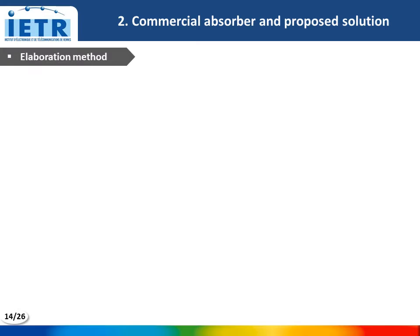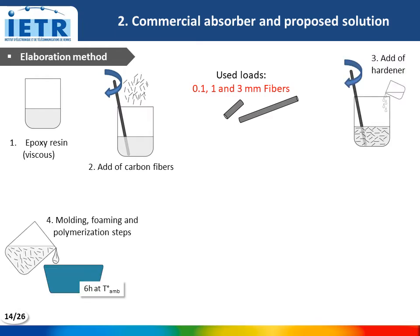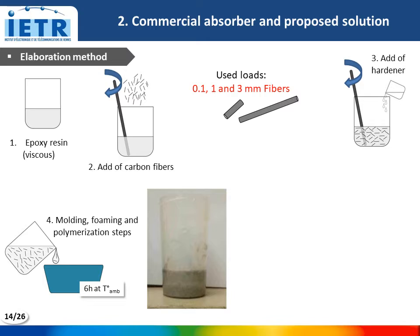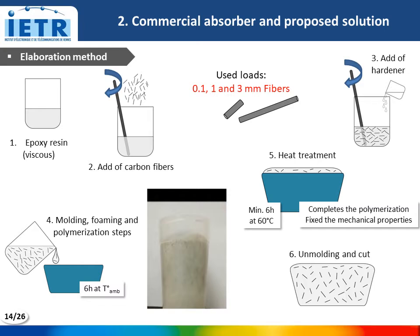The elaboration method of the epoxy composite is very simple. First, the carbon fibers are added and mixed with the viscous epoxy resin. After that, the hardener is added and also mixed. The mixture is put in the mold for the foaming and polymerization steps. Here we have a short movie of this foaming step — of course, it is an accelerated movie. After this, and after a few hours at ambient temperature, the foam is put in the oven at 60 degrees to complete the polymerization and fix its mechanical properties. After this, the foam is cut to the dimensions needed for the characterizations.